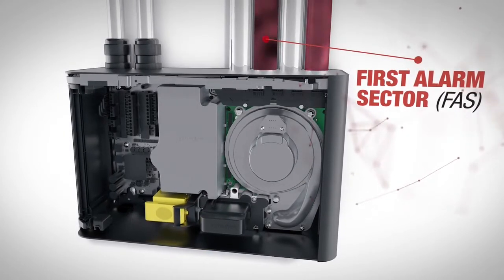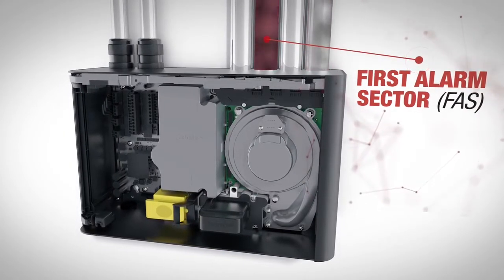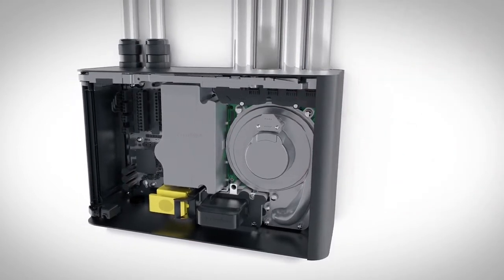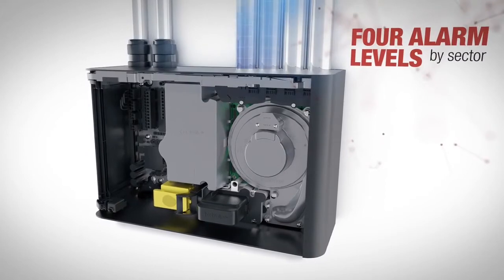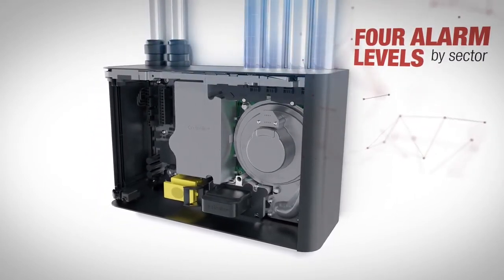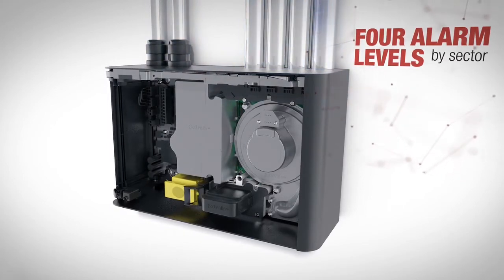This sector is signaled to the user. If two or more sectors reach the alert level, then the sector with the highest smoke concentration is designated as the first alarm sector. Once fast scan is completed and the first alarm sector identified, the VES continues to closely monitor all four sectors to track fire growth and maintain full protection of the area.